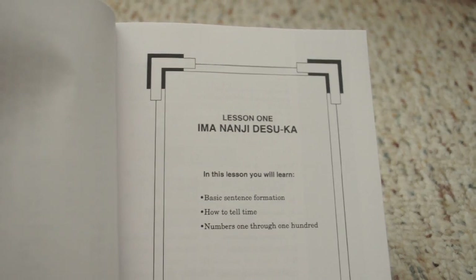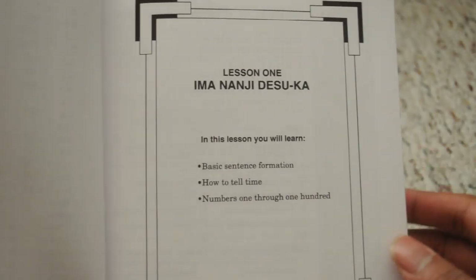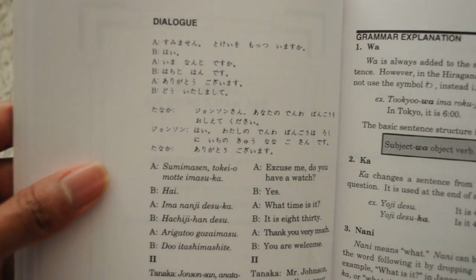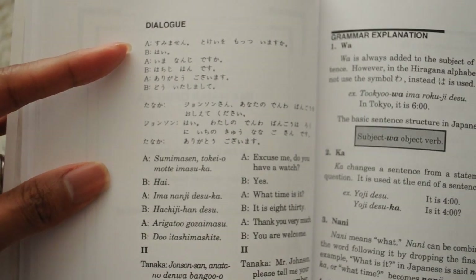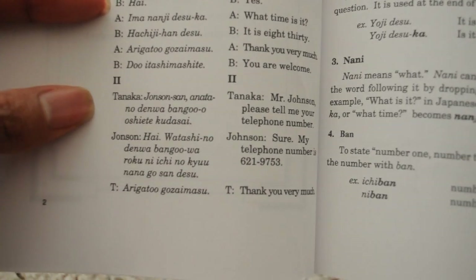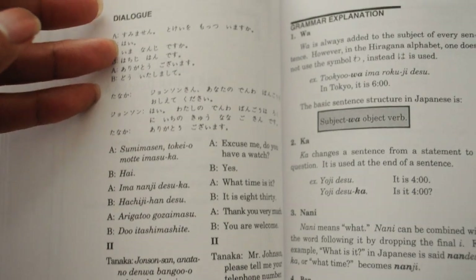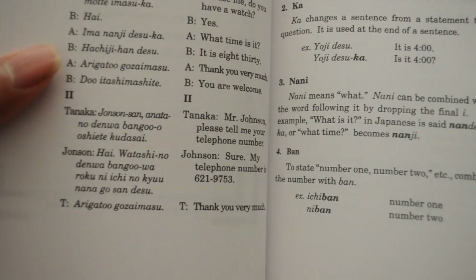Lesson one deals with time: basic sentence formation, how to tell time, and numbers one through one hundred. Here's the dialogue section, and what I really like is that they actually included the script. You have the script, then the Romaji, and then the English translation. What separates this from Teach Yourself is: A — they include the script in the dialogue, and B — they include the translation of the dialogue, which is a great thing.